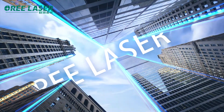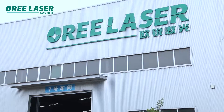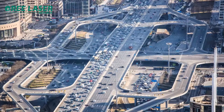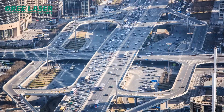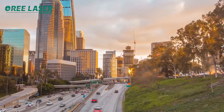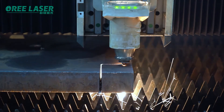In the future, O-Ray's laser will continue to be market-oriented, continue to innovate and develop, based on advanced technology, and serve the whole world. All O-Ray people share the same dream: to light up the world with freedom, and continue to work hard for this.